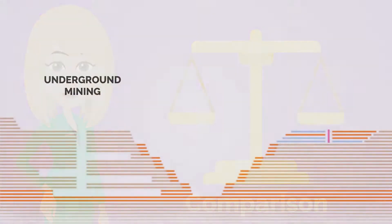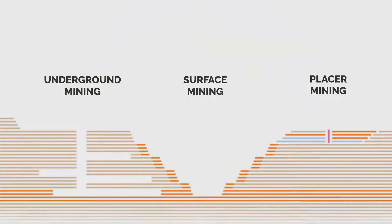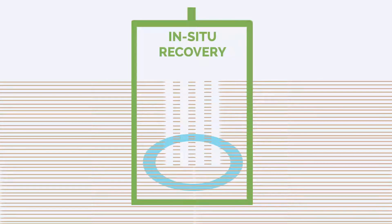In comparison to other mining methods, which include underground mining, surface mining, and placer mining, ISR involves dissolving the mineral deposits in place and then processing it without moving any ground.